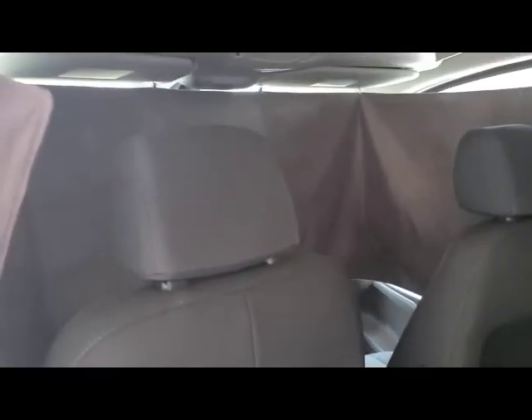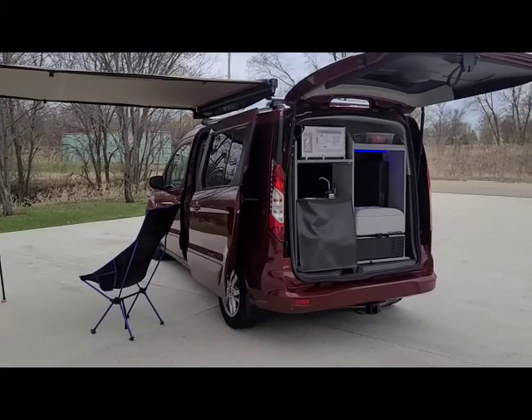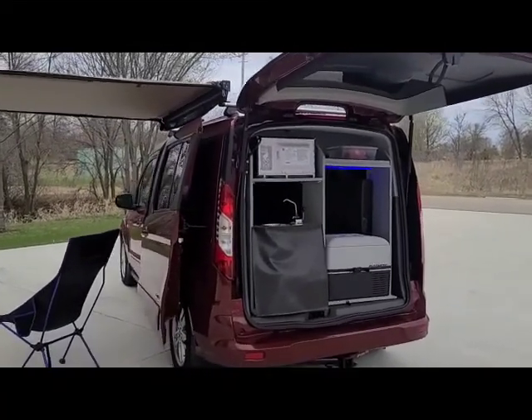There's also a thermostatically controlled refrigerator, vinyl flooring, under bed storage, a privacy curtain for the front, WeatherTech sunshades, and the Mini TT conversion comes with a hitch and a shore power plug and cord.